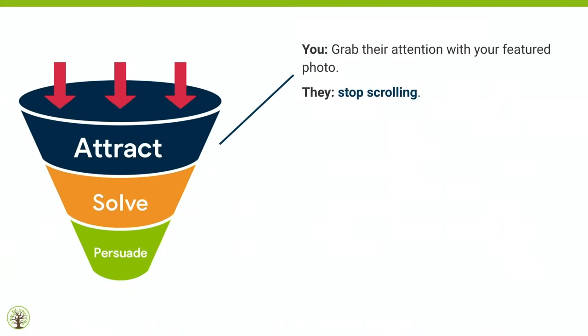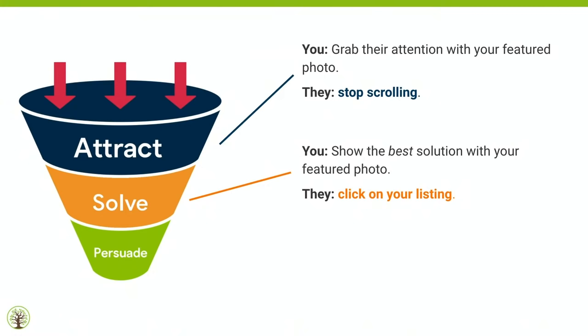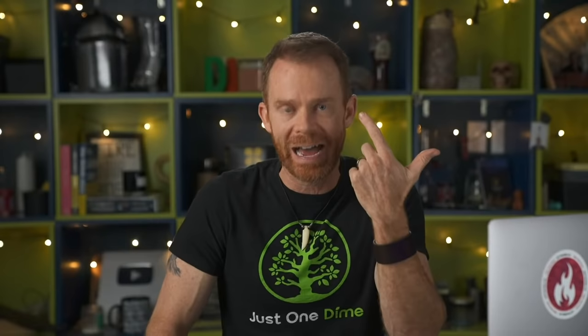In attraction, you grab their attention with your featured photo and they stop scrolling. After they've searched a keyword and all these listings show up, your job is to stop the scrolling finger. For solving, you show the best solution with your featured photo — to get them to click on your listing. First you grab their attention, they stop scrolling. Second, you show value so they click. Third, you show massive value through all of the photos, which persuades them to add the product to their cart.